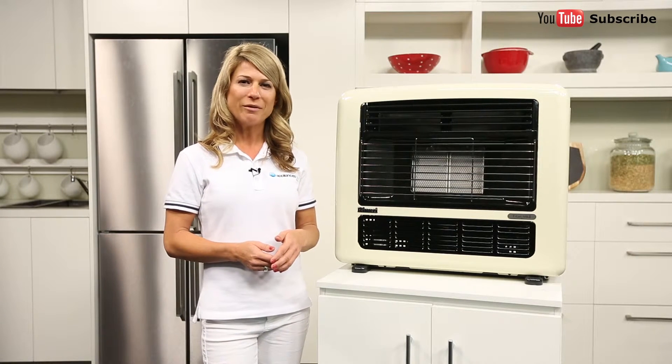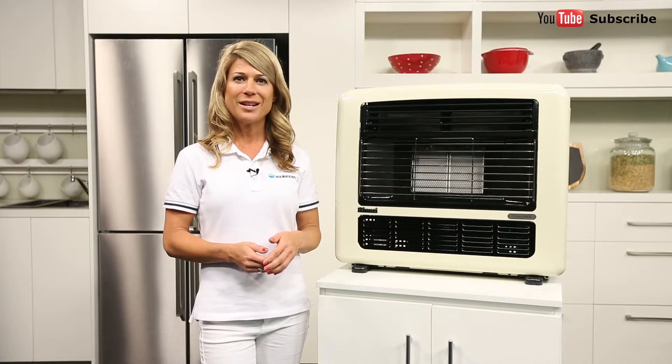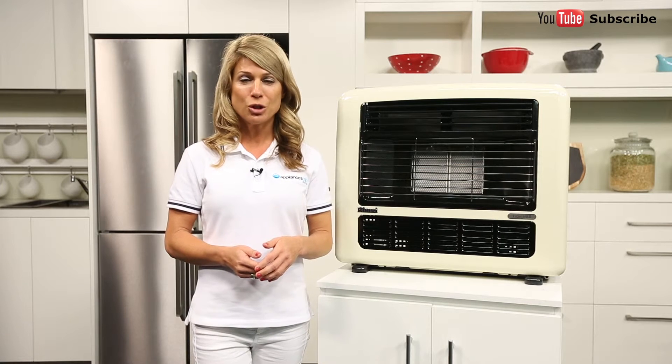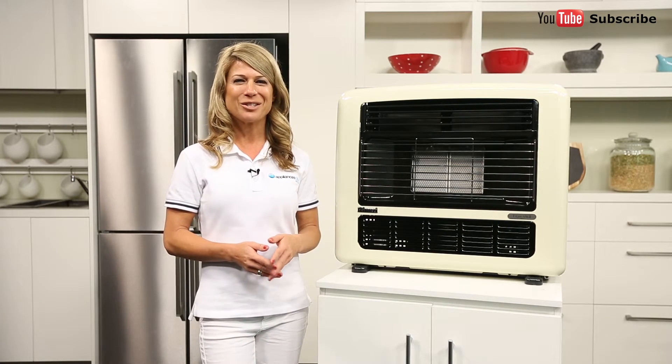Flueless heaters must also have a low emission rate of nitrogen dioxide less than 2.5 nanograms per joule — that's half the Australian standard limit on emissions. Make sure that your gas heater abides by these regulations before you buy. A good starting place is to choose a heater with low emissions or zero emissions technology listed in its description.